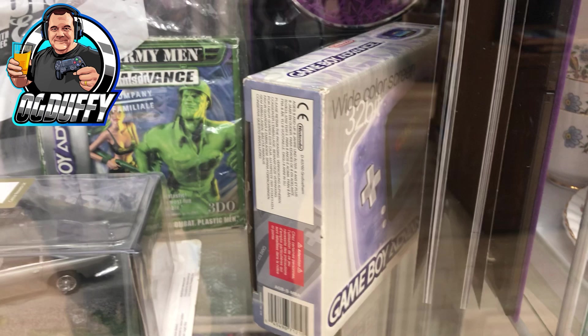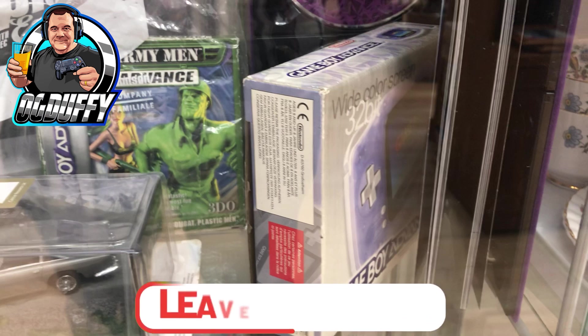Then I spotted a boxed Game Boy Advance - the box looked in pretty good condition. I opened up the cabinet and had a look, and for the console only - not the game or anything else - they wanted 60 pounds. I looked on eBay and about 60 pounds boxed is the going rate, but I personally believe charity shops should charge maybe 50 pounds. They'd turn more stock around because let's be honest, they're getting that stock for free, and they'd sell more and quicker - which means more money to the charity. That's my thoughts anyway, let me know in the comments.